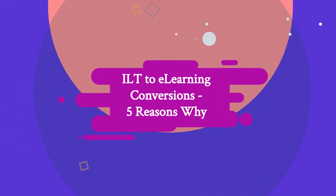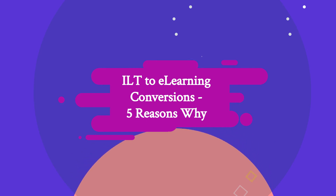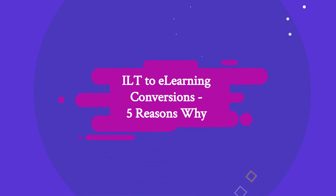Instructor-led training, ILT, to e-learning is a smart move for organizations looking to improve their employee training programs. Let's discuss why.